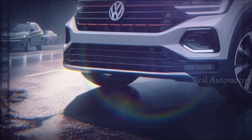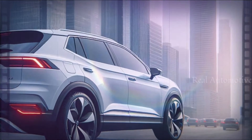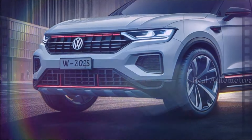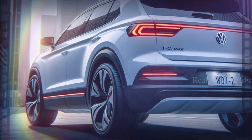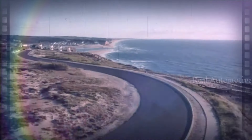Prepare to be wowed by Volkswagen's signature modern design language, featuring sleek surfaces and an eye-catching front grille with modern LED headlights illuminating the way. The T-Cross boasts a visually pleasing and harmonious aesthetic.